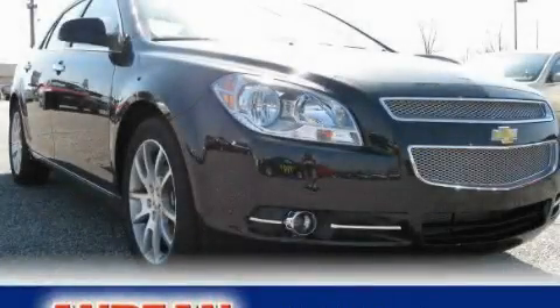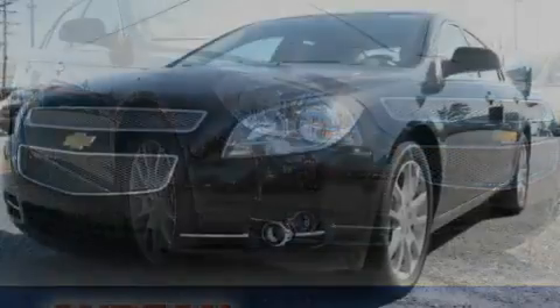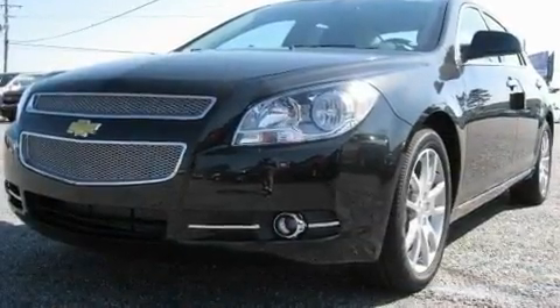This is a brand new 2011 Chevrolet Malibu. It has a 3.6-liter six-cylinder engine and a six-speed automatic transmission.